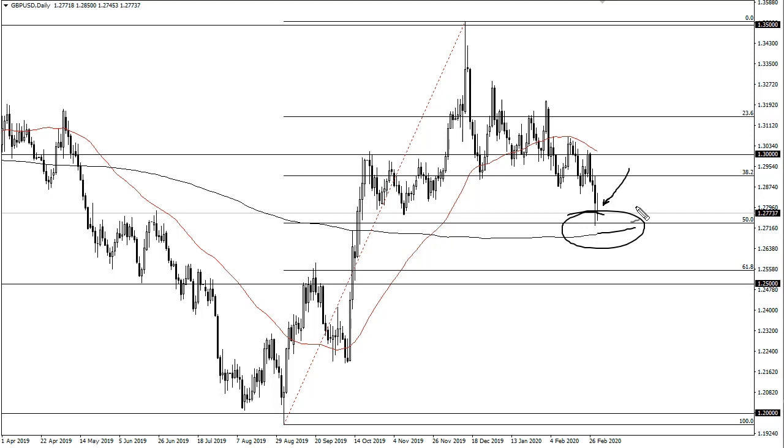If I had to put money on this, I'd say a bounce is probably more likely than not, but I hope you can hear in my voice just how unconvinced I am about doing such a thing. This is a pair that I think is going to be very choppy and sideways in the short term, and eventually we'll get an impulsive candlestick in one direction or the other.